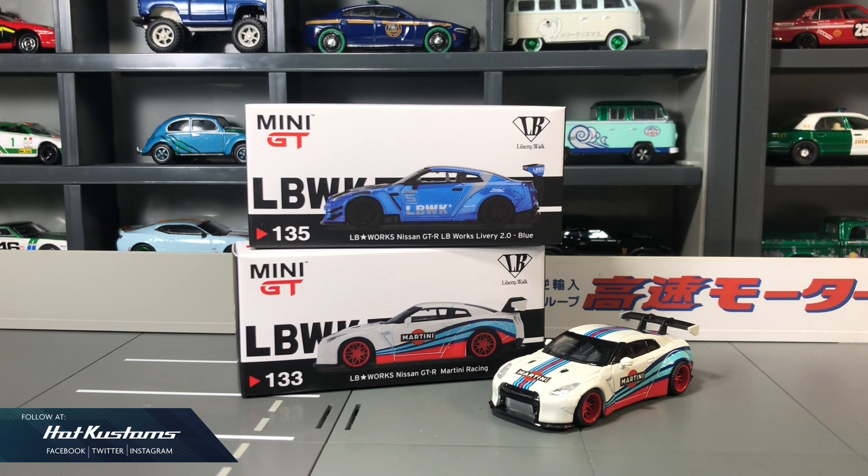I like the revamp packaging for the LBWK casting. I think it's very cool in black and white, and Mini GT is definitely on the right track.